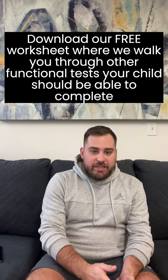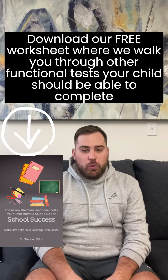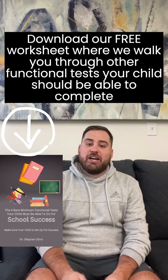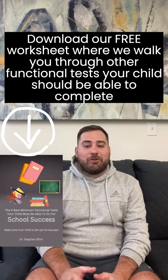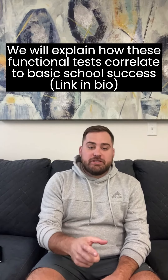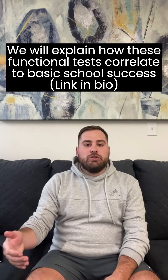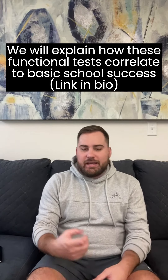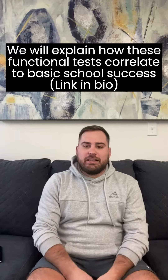If your child had trouble with that task, download our new worksheet called the Four Bare Minimum Functional Tests Your Child Must Be Able To Do For Basic School Success. In this worksheet, we talk more about how the vestibular system affects their ability to succeed in school with things like reading, concentrating, focusing, and things like that.